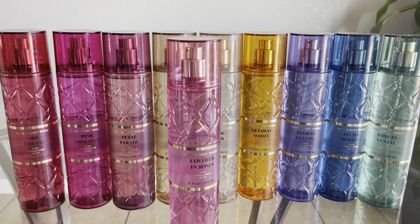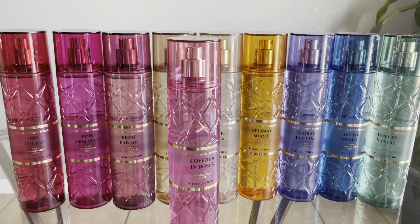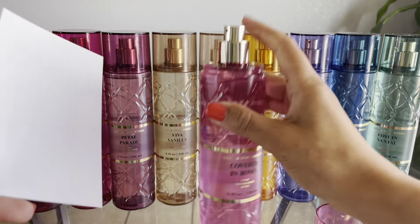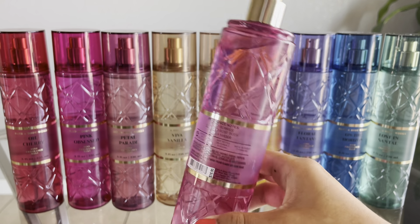Next we have Covered in Roses, and this one is duping Delina. I've never smelled Delina, but I've always had my eye on it — the bottle is so gorgeous and girly, and I've seen so many YouTubers talk about it. The fragrance notes are Ruby Berry, Sugared Rosebuds, and Blush Amber.